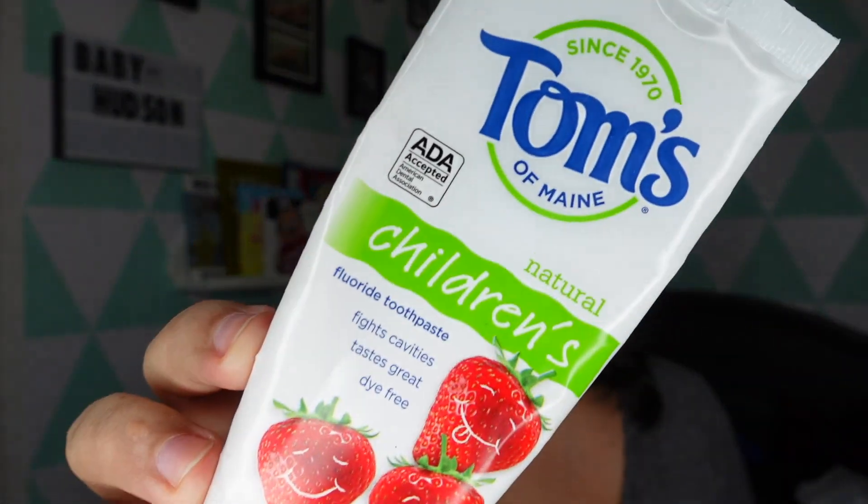The other one I started to use here and there is the Tom's of Maine natural fluoride version. I got the strawberry fruit flavor. The bigger toothpaste is $3.99 at Target — really not that much of a difference.